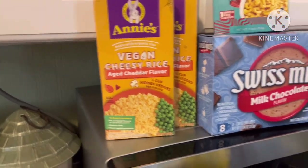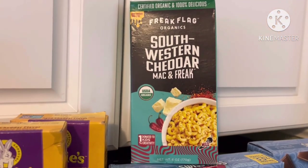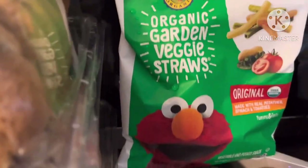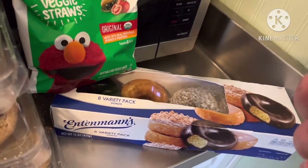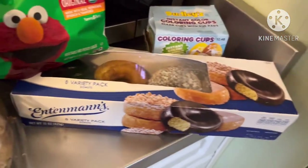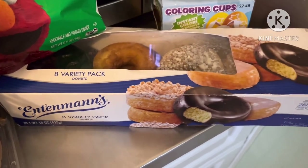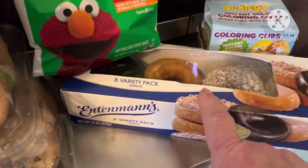We also got some cheesy vegan rice, two boxes of Swiss Miss chocolate, some southwest cheddar rice, some organic veggie straws, an Easter egg coloring kit, some Easter candies, and a box of Entenmann's donuts — we're probably keeping that one.